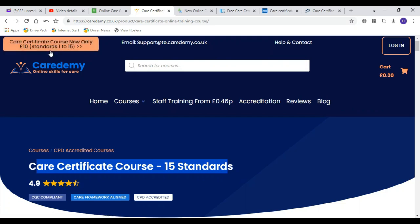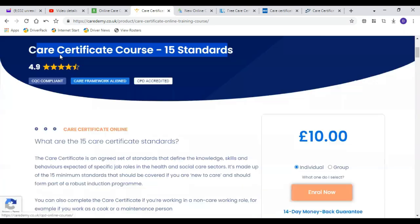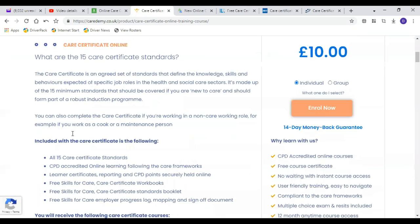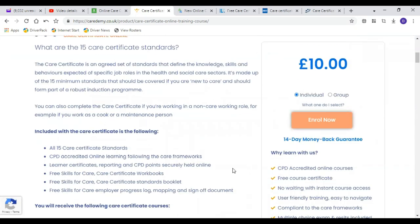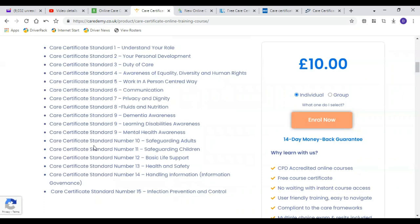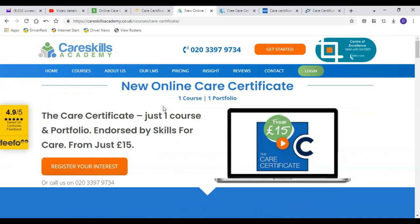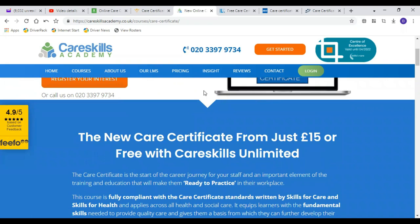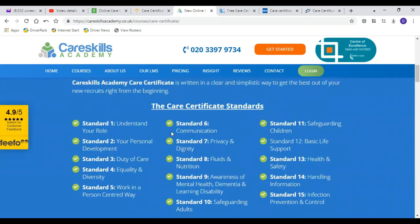The next website is Academy, which states at the top left corner that the care certificate costs only £10 and covers all 15 modules. It has a 5.9-star review, which is very good. To enroll, you just click 'Enroll Now' on the right-hand side, and all 15 modules are listed. The third website is Care Skills Academy, also with a 5.9-star review. Their care certificate is endorsed by Skills for Care for just £15. They also have a contact number if you have any inquiries, and all modules are listed. To start, click 'Get Started.'